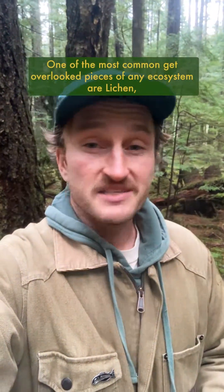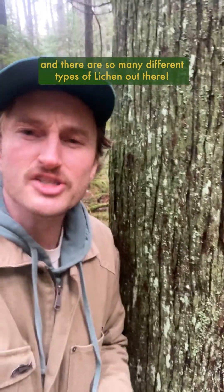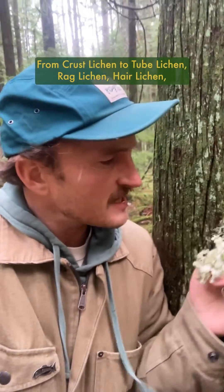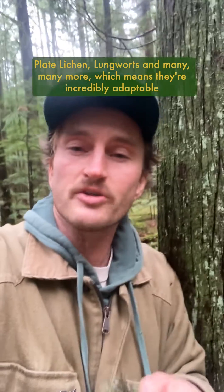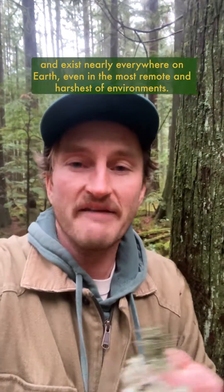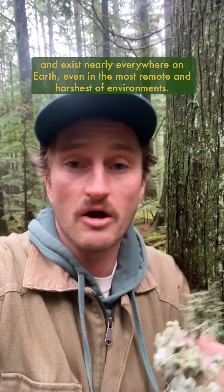One of the most common yet overlooked pieces of any ecosystem are lichen, and there are so many different types of lichen out there — from crust lichen to tube lichen, rag lichen, hair lichen, plate lichen, lung warts, and many many more — which means they're incredibly adaptable and exist nearly everywhere on earth, even in the most remote and harshest of environments.